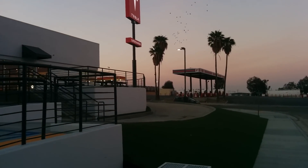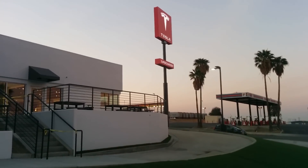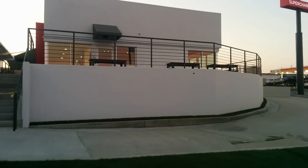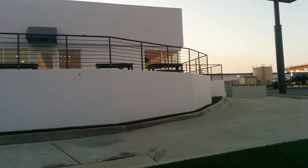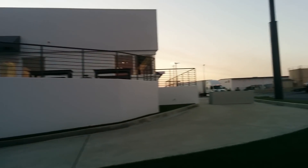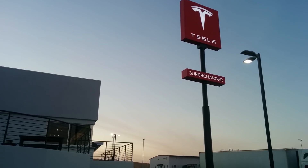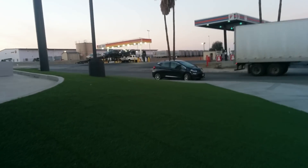I could have called Tesla customer service and said I'm a member of the press — maybe they would have let me use some of the services. There are tables outside you could use if you wanted to dine outside, but none of the services inside. I can kind of understand that from a control standpoint, but it gives this nasty feeling that you don't want Tesla owners having to interact with the rabble.